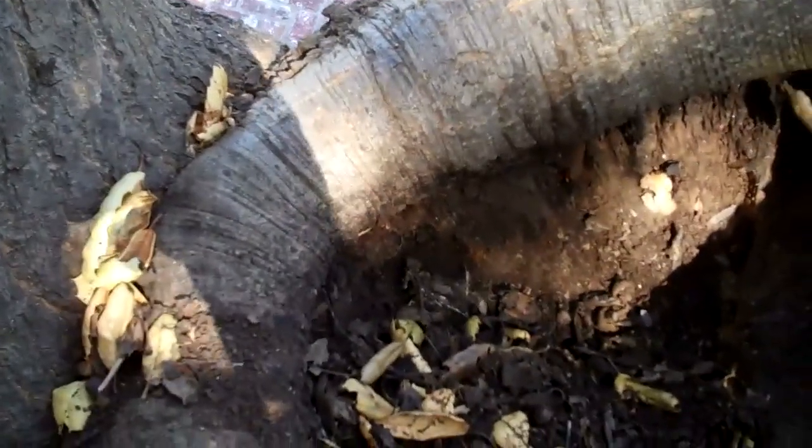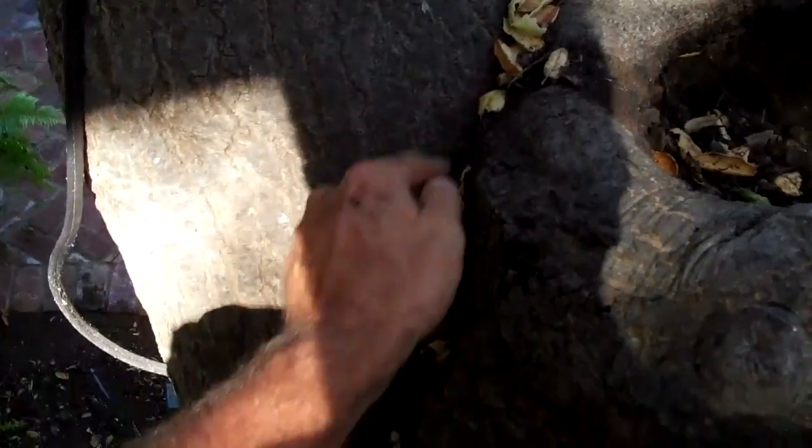My concern is that this cavity extends all the way out and is creating a weakness on this very large limb. The backside over here and where this is attached — the possibility of this limb failing is very real.